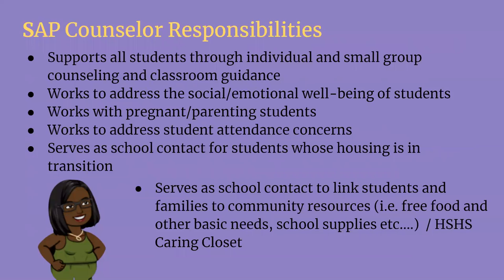I want to go back to Ms. Crawford, who I mentioned at the beginning of the presentation. She has some very important roles here at Holly Springs High School. She supports all students through individual and small group counseling and classroom guidance. She works to address the social emotional well-being of students, works with pregnant students and students who are already parents, and addresses student attendance issues. She also serves as a contact for students in housing transition and helps connect families to community resources like food, school supplies, and other basic needs. We have a Holly Springs High School Caring Closet — Ms. Birch keeps a lot of things here at school that your family may need, so please reach out to Ms. Birch if you need any help.